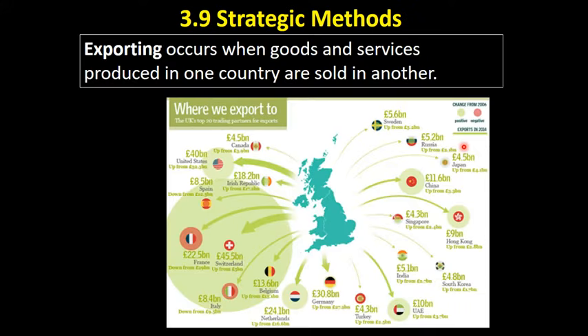The first way that businesses can enter international markets is through exporting, which is the least risky way of entering an international market. Exporting occurs when goods and services are produced in one country and sold in another. Here's a little infographic from around 2014 showing the countries that the UK sells its goods and services to. A lot of UK exports go to the EU, which is why Brexit is causing concern — it may create issues for businesses that export to the EU.